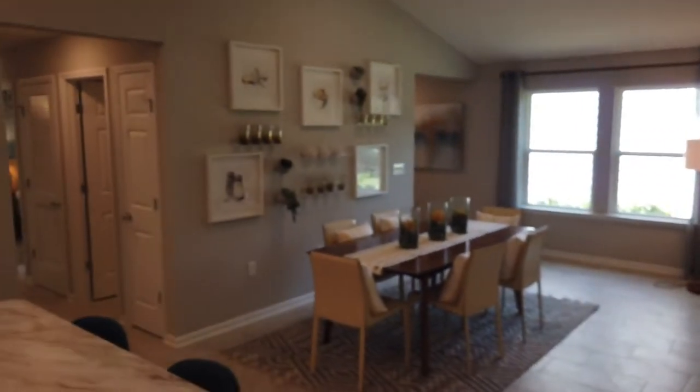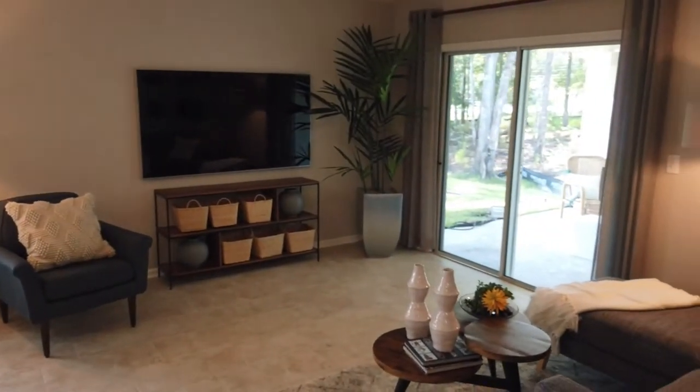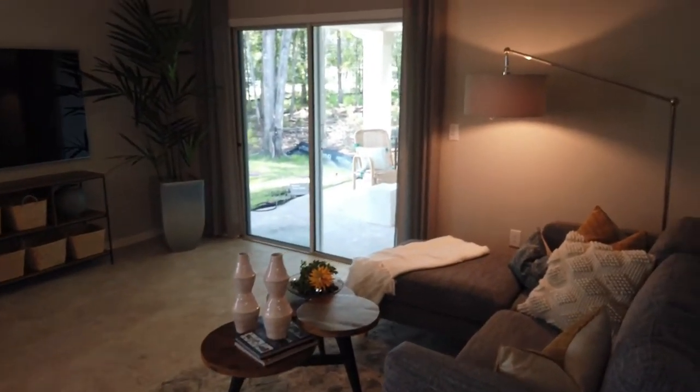Very nice open concept. You could always put your family room here and have your dining room over on this side if you prefer. We'll go outside in just a moment, but first let's go take a look at the master.